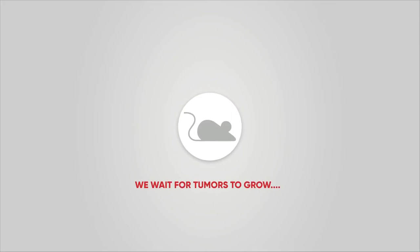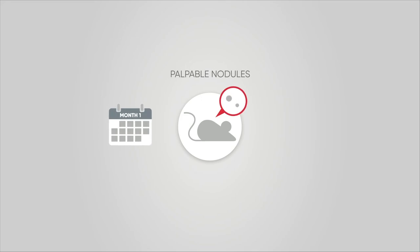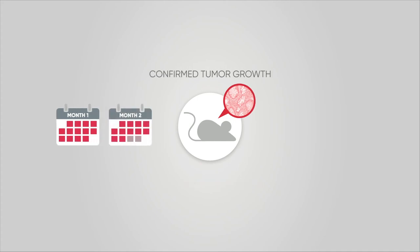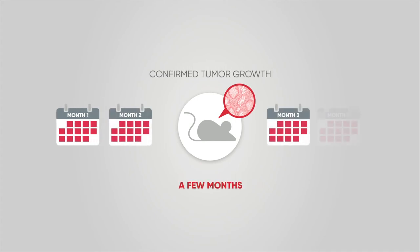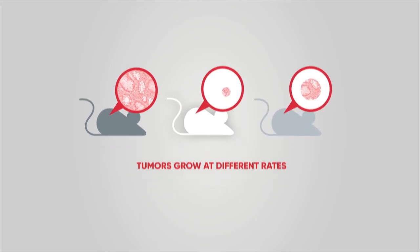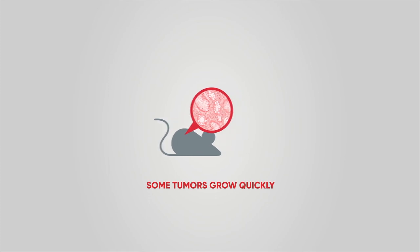Now we wait to see if the implanted tissue grows within the mice. Sometimes tiny nodules will appear within the first few weeks, but it may be a few months before our scientists can confirm that nodules are cancerous tumors. Different tumors grow at different rates — more aggressive tumors typically grow faster.